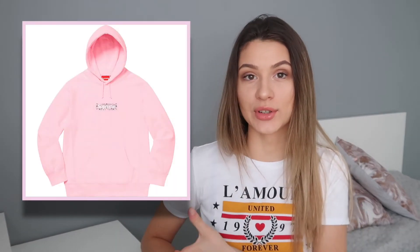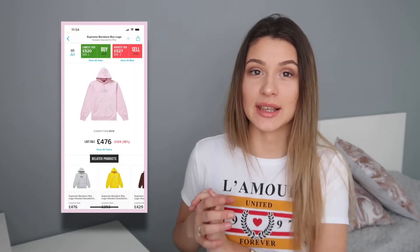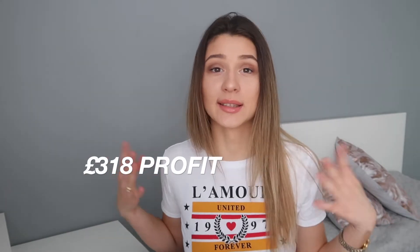Hype reselling is basically buying items for retail price, such as this Supreme bandana box logo hoodie for £158, and then selling it for the market price which is around £476 at the moment. That leaves you a £318 profit excluding the fees. And that's all because demand is higher than supply — that's how you make money from reselling.